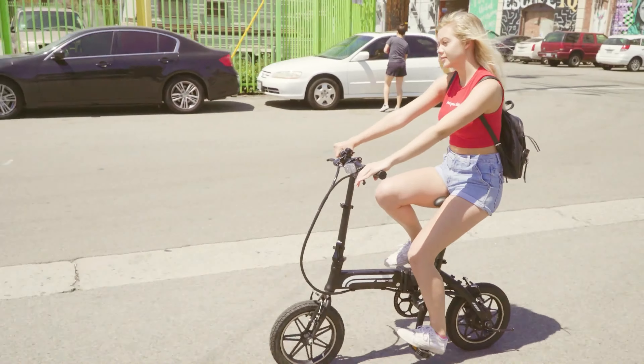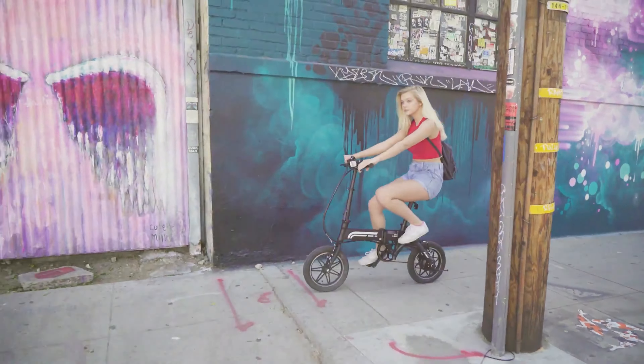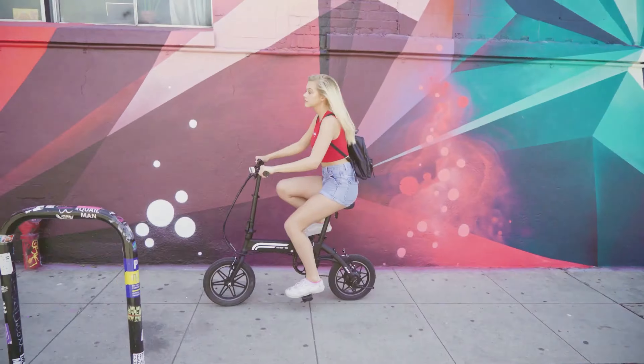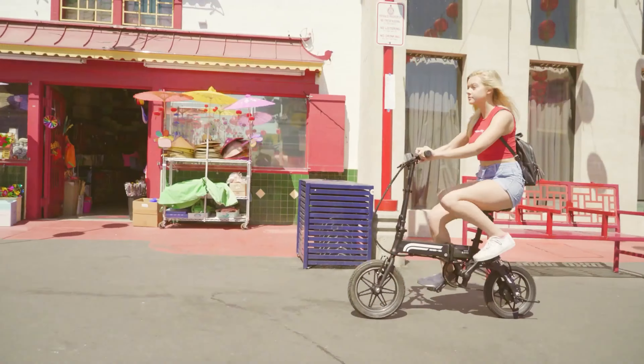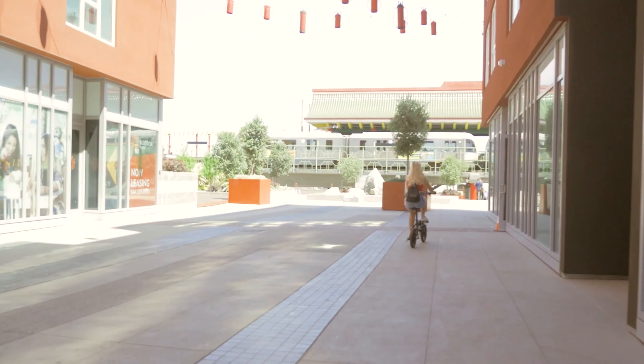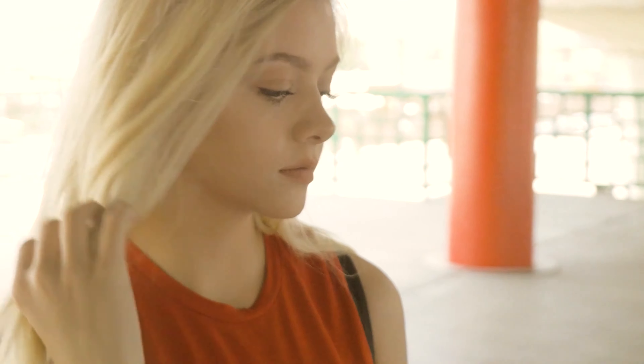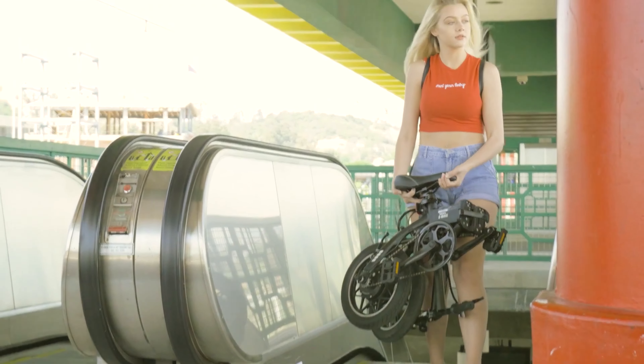Once you begin to pedal, the motor is engaged, and once you stop pedaling, the motor stops just a little over a second later. This can take some getting used to, but in the short time it took to adjust, the brakes always work to stop the bike with relative ease.